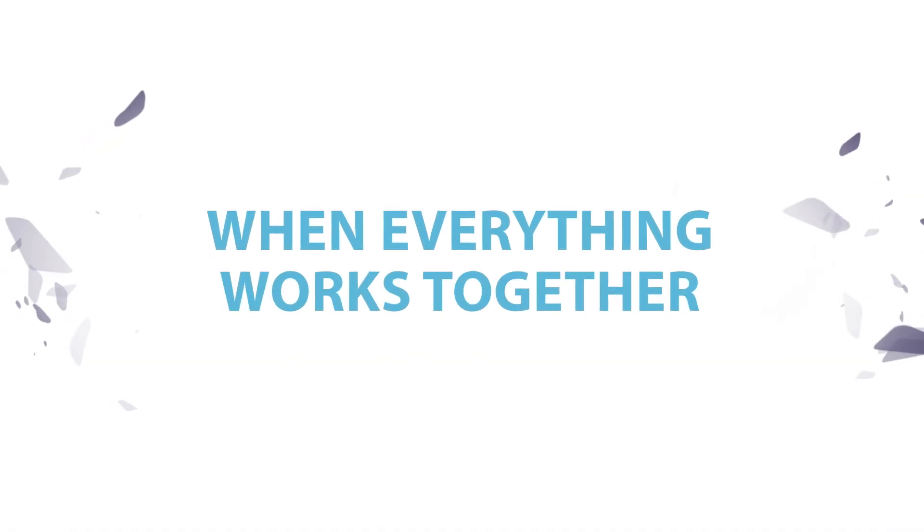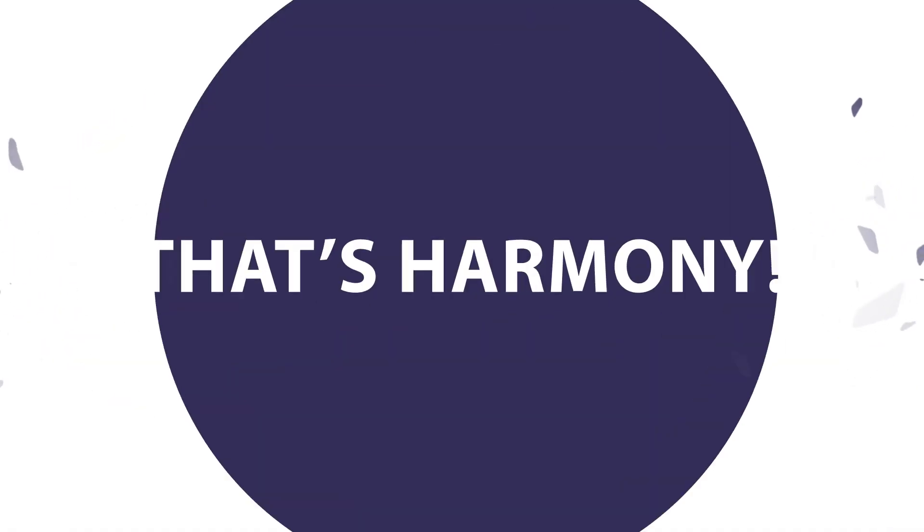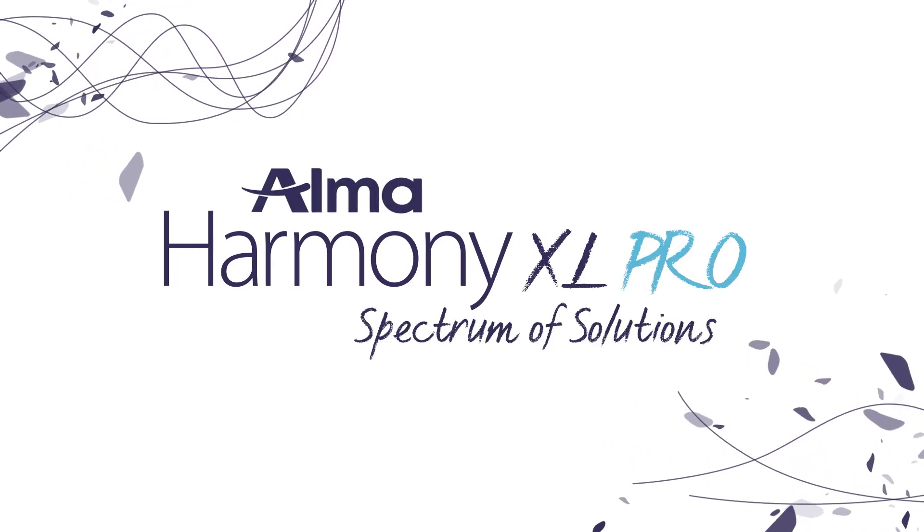When everything works together for perfect results, that's Harmony. Get that fresh, smooth and clear skin you've always wanted. With Harmony XL Pro, by Alma.